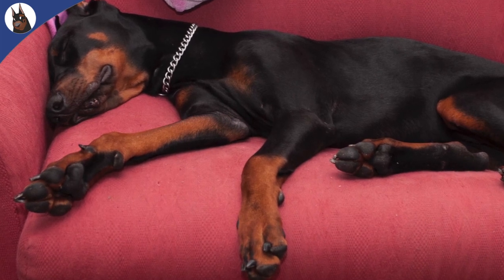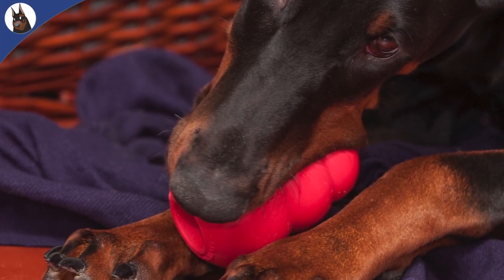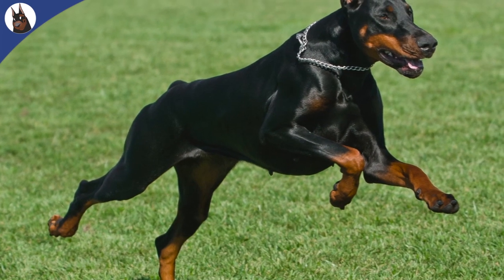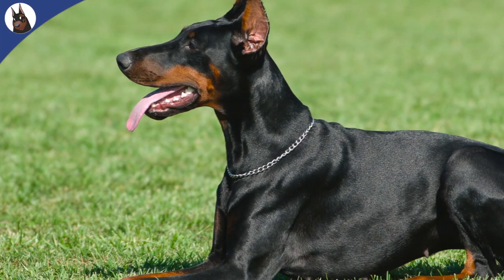The primary problem in Doberman DCM is within the heart muscle cell and an inability to contract normally, which leads to abnormal function of the heart. To compensate for the poor contractile ability, the heart dilates, increasing the chamber size, which in the early stages of the disease will improve output of the heart.